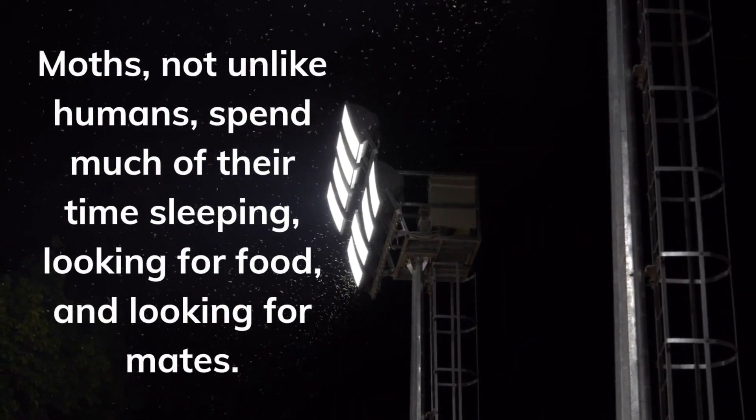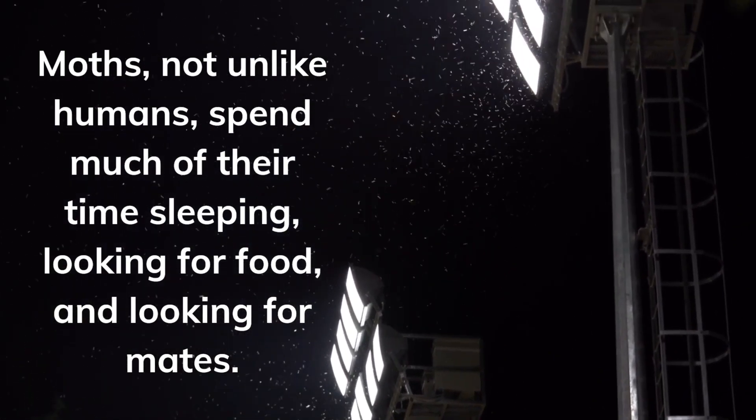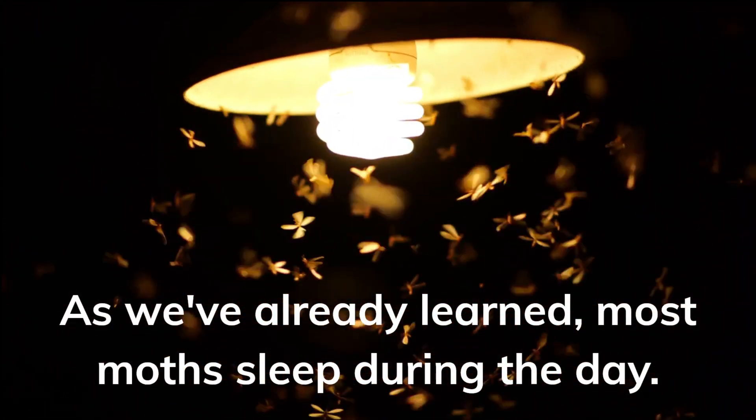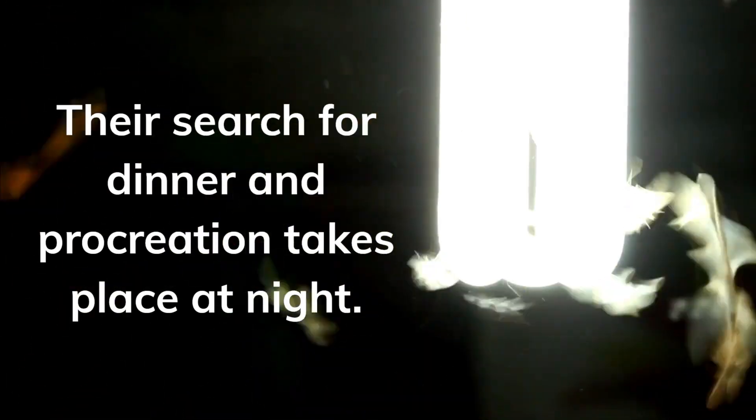Moths, not unlike humans, spend much of their time sleeping, looking for food, and looking for mates. As we've already learned, most moths sleep during the day. Their search for dinner and procreation takes place at night.